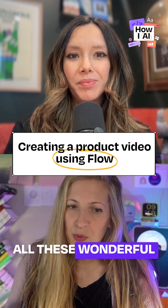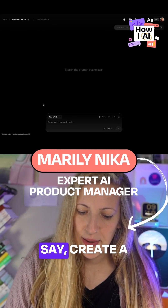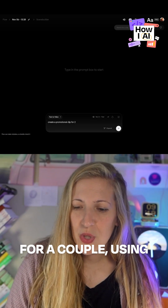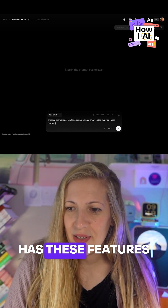Nowadays we have all these wonderful tools that go from text to video. Go to Flow and say: create a promotional clip for a couple using a smart fridge that has these features.